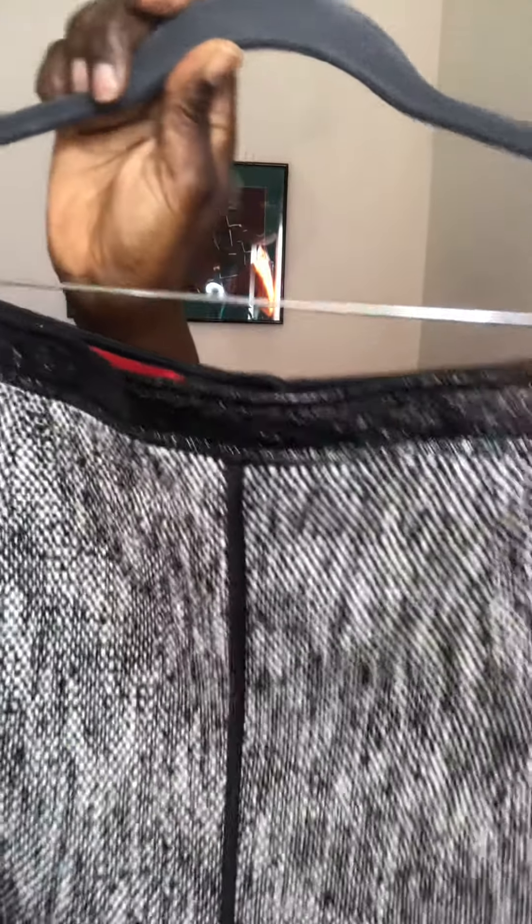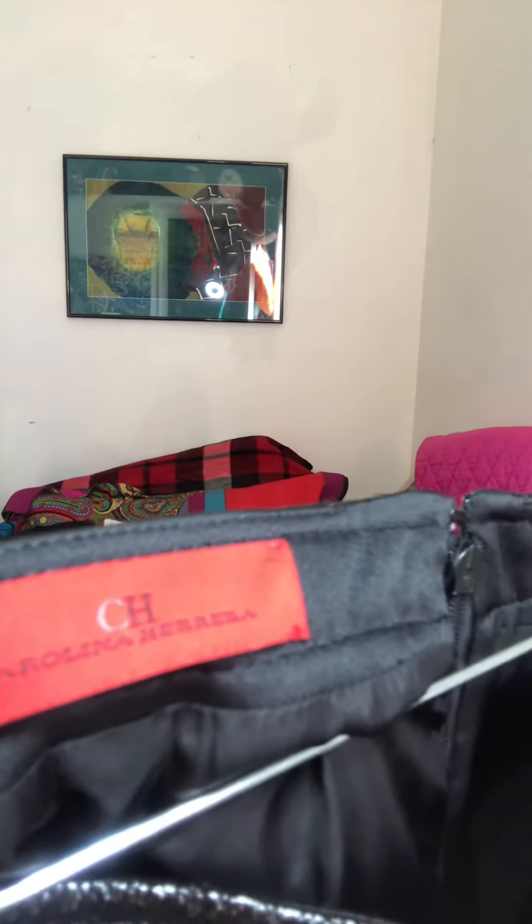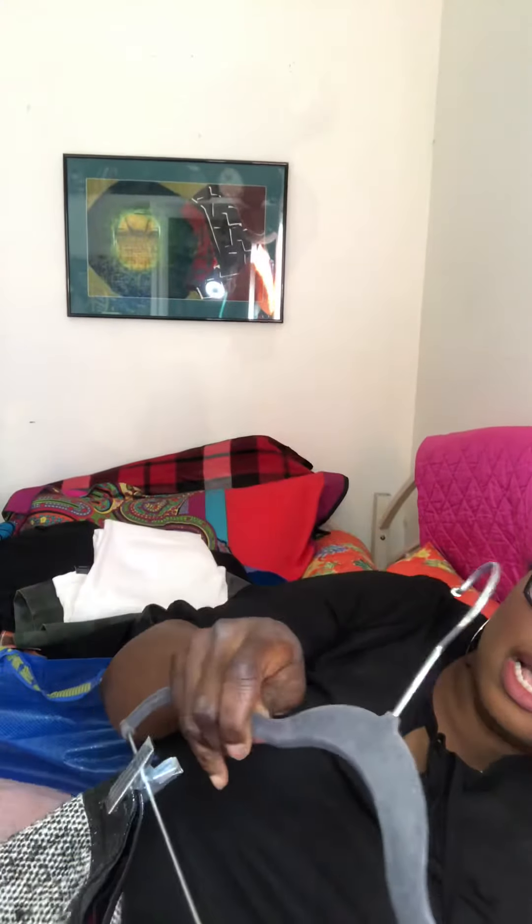Another great find — look at the patent leather at the waist and the piping detail on this pencil skirt from Carolina Herrera — well, her lower line CH. Even her lower line is expensive. For this skirt it probably retails closer to $400 or $500. I was very excited to get this skirt. It's a size 6.